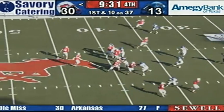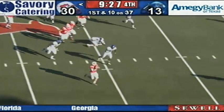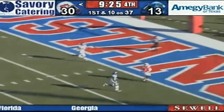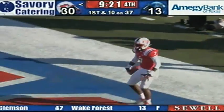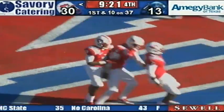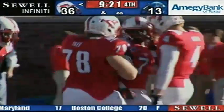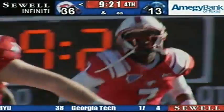First and 10 at the 37, Gilbert looks left, nothing there, flushed out to his right, he's going to bring it down, now he's going to fire it deep — he's got Darius Johnson, touchdown SMU! Actually, Derrick Thompson on the catch — sorry, number 7, not 3. Don't you love our numbers, John? Touchdown to Derrick Thompson of 37 yards.